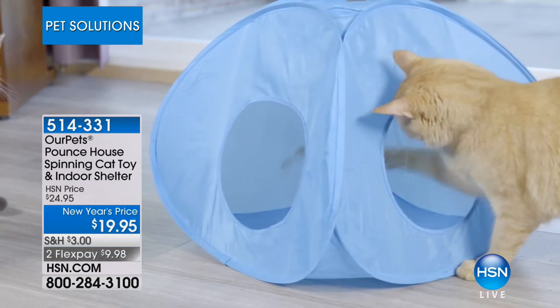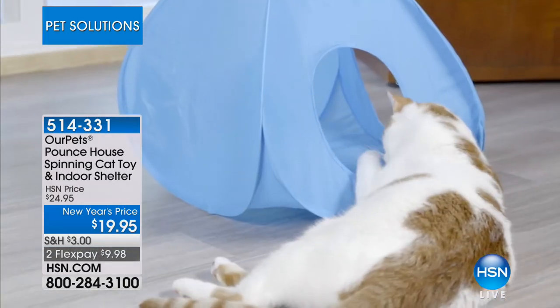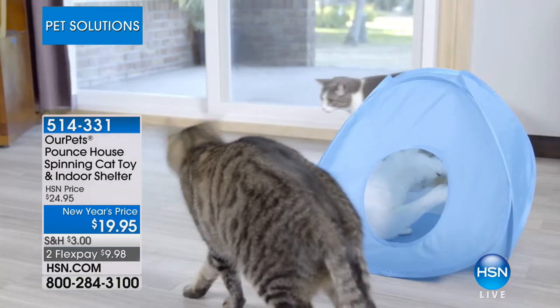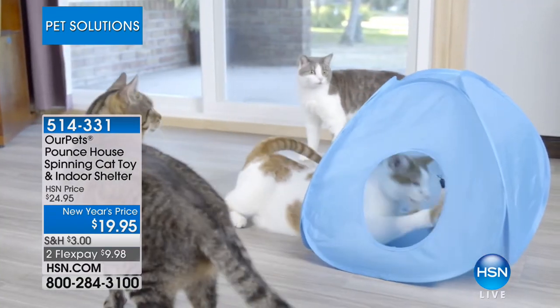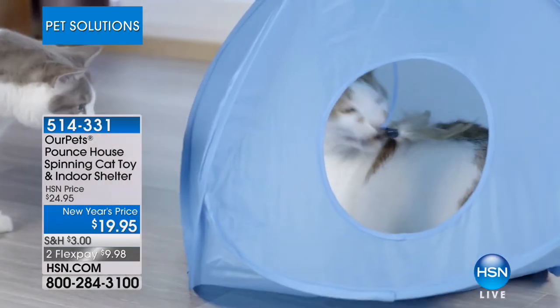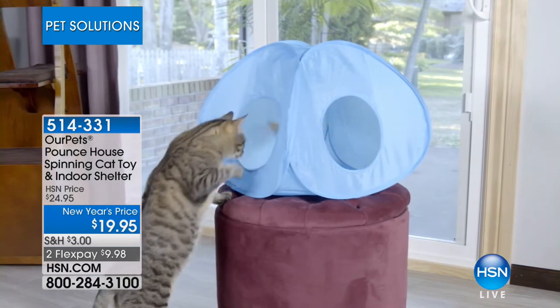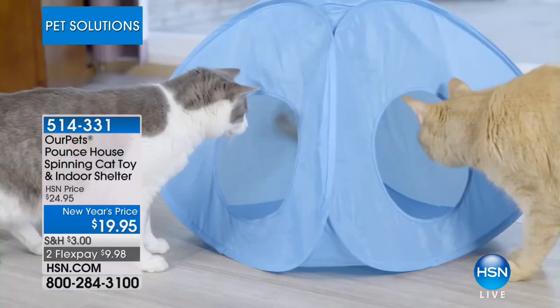This is an indoor shelter under $20 - at $19.95 and $9.95. So what do our cats do? They sleep 16 hours a day, and when they wake up they want to get out there, they want to hunt, and they want to eat. So this is something that's going to keep you busy all day long.